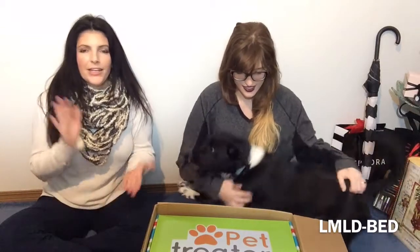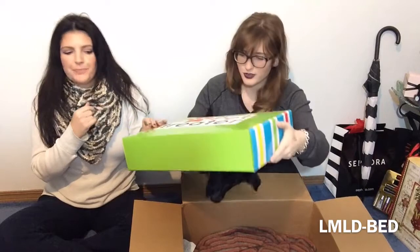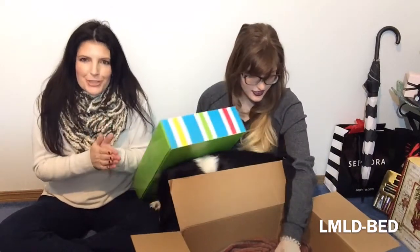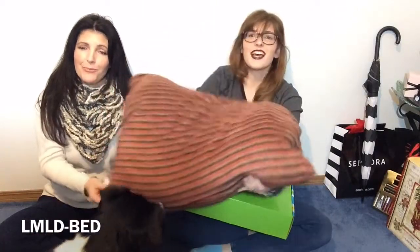Good boy. For a limited time, in your first subscription box with them — they have monthly, three-month, six-month, and annual subscriptions. And that's a huge box. So with your first month subscription, if you use our code, you get a dog bed — a free dog bed with your first box.